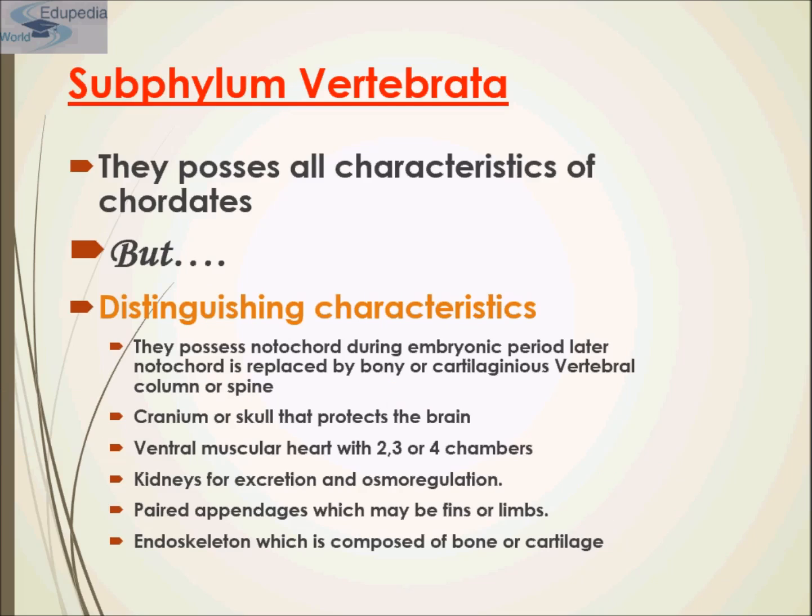Vertebrates constitute the vast majority of living chordates and they have evolved an enormous variety of forms. The backbone of vertebrates protects the nerve cords and serves as the axis of the internal skeleton. The skeleton provides strength and rigidity to the body and is an attachment site for muscles. The vertebrae in the middle region of the trunk give rise to pairs of ribs which surround and protect the internal organs.